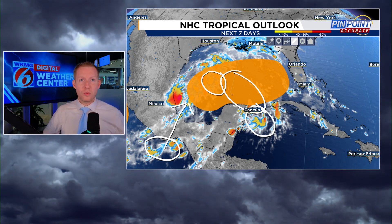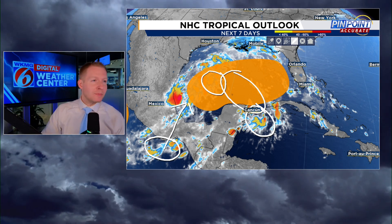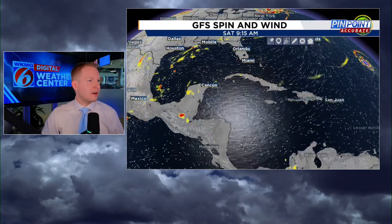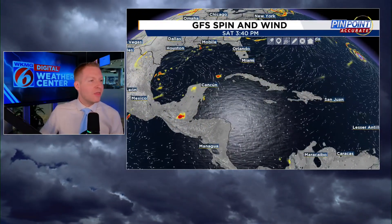Now there's going to be much more room for development as we go forward. This is going to be the GFS rendition of the vorticity — the spin of the atmosphere — and then the wind direction.